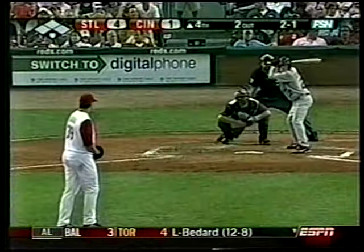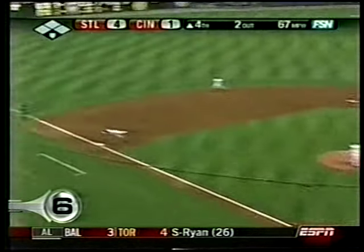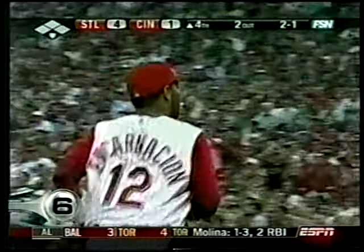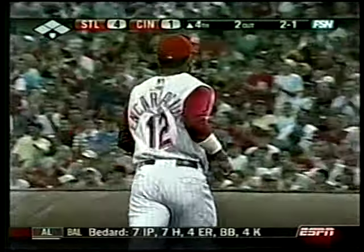Number 6, Cardinals and Reds. David Eckstein, laser down the third baseline. Edwin Encarnacion laughs at him. That's why I play the hot corner.